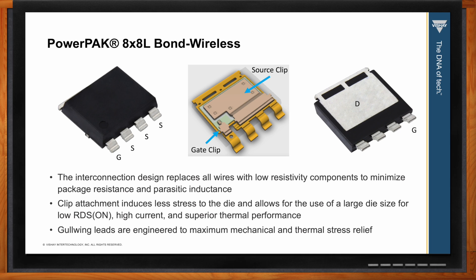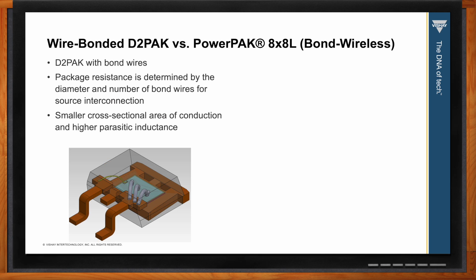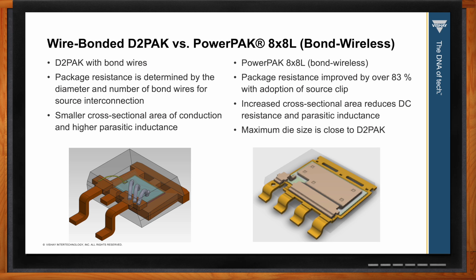So how does the D2 Pack compare with the Power Pack? The Power Pack 8x8L can contain nearly the same die size as the D2 Pack, with a reduction in package resistance of greater than 83 percent. This comes with a 60 percent reduction in PCB area. An added benefit of the improved package is reduction of parasitic inductance, which can reduce switching noise and improve system efficiency.